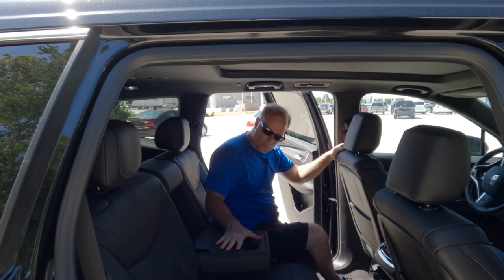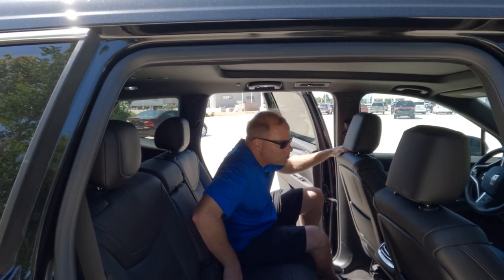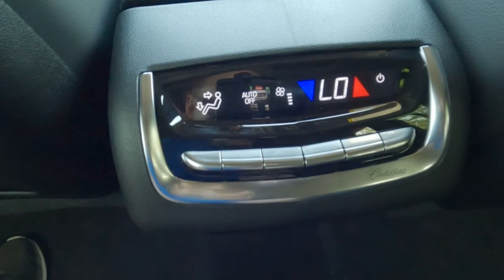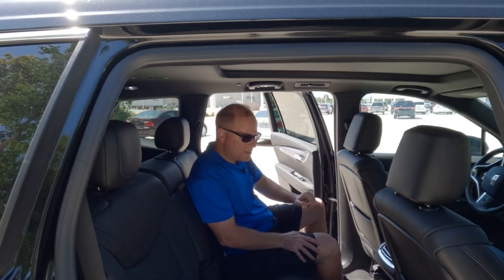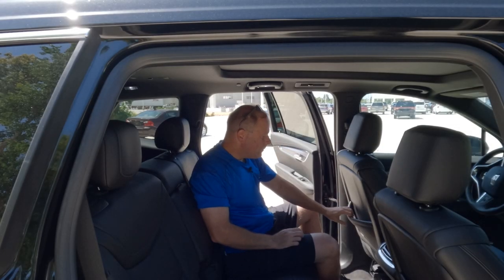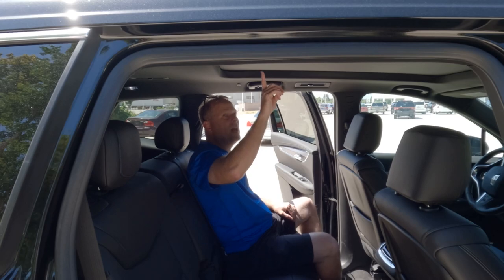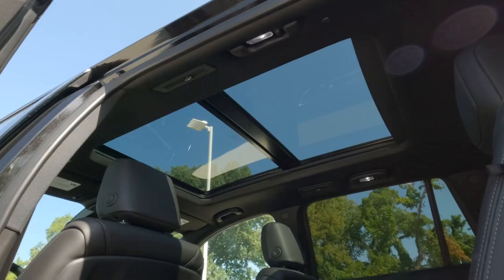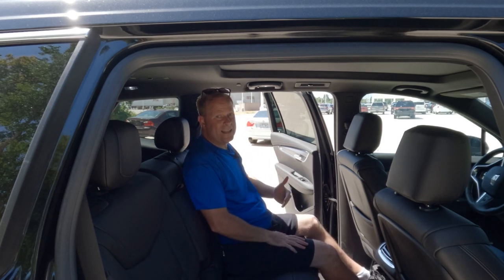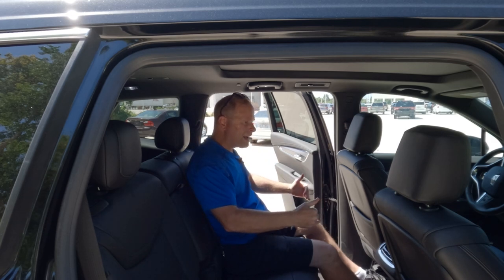Hopping in the rear seat area: cup holders with the armrest, and tri-zone climate control — you can control the climate from the rear of the console, and it can also be controlled for front and rear on the infotainment screen up front. There's connectivity, a little drawer with quite a bit of space, pockets on the rear of the seats, and a power shade. There's a panoramic sunroof right there that lets in plenty of light. I'm 5'10" and have quite a bit of headspace back here.